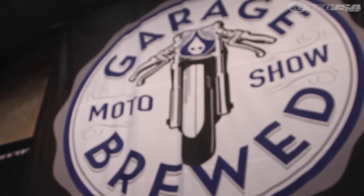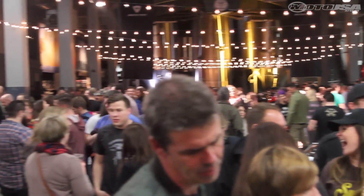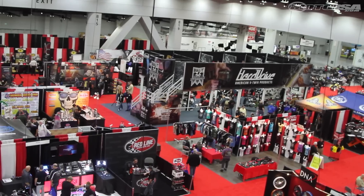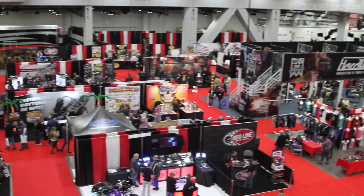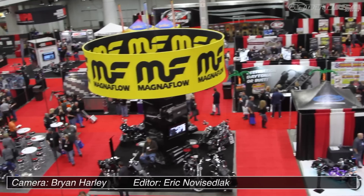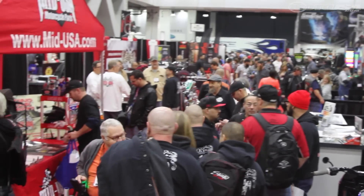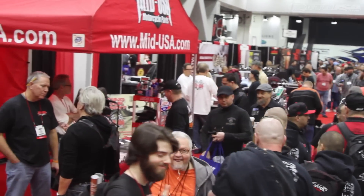We finished up the weekend with a trip to Rheingeist Brewery for the second annual Garage Brewed Moto Show. While the number of exhibitors may have been down this year, the V-Twin Expo is always a great place to connect with old friends and forge new business alliances. It's one of the only shows specifically targeting the American cruiser and customs scene, which is one of the big reasons it still holds a special place for many.